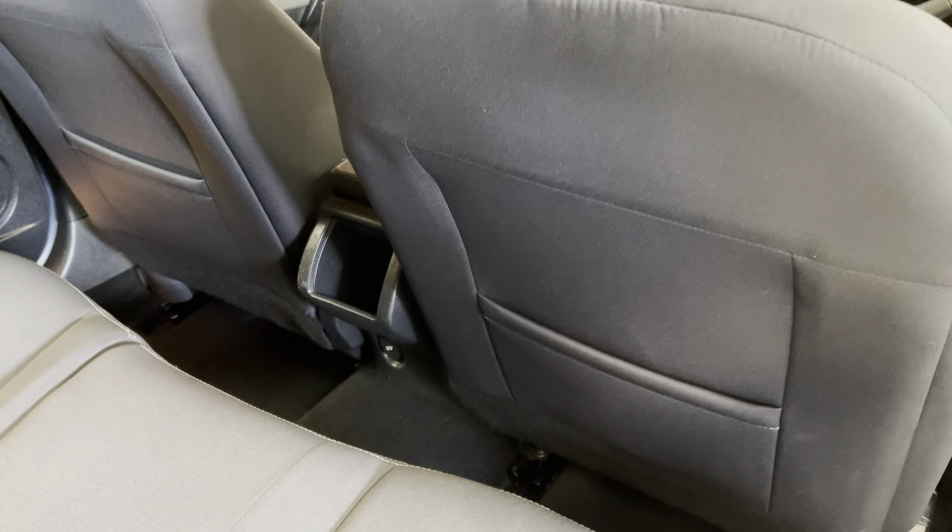Into the boot — very clean, with a 60/40 split rear seat as well. There's a little chip there on the boot but we've touched it in and you can't even notice it unless you get close. You'd expect a couple of chips on a vehicle of this age, but it really is well presented and well prepared.